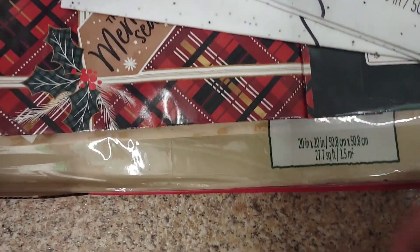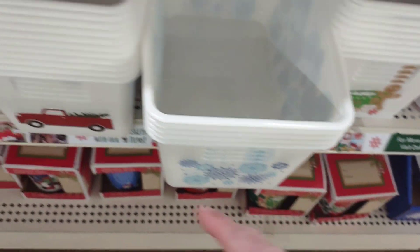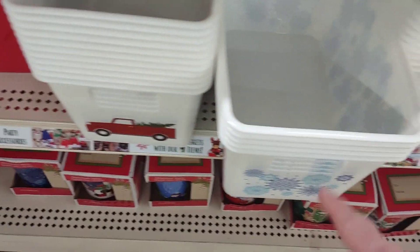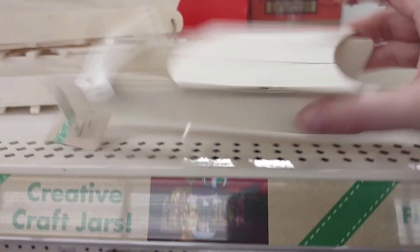How fun! We've got a new style basket — it's green. I found these baskets again. They have the one with the truck, snowflakes and gingerbread men. I love these sleighs.